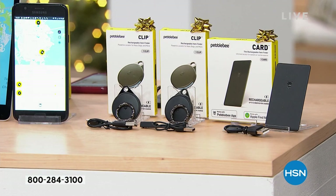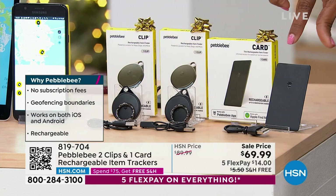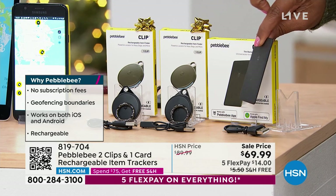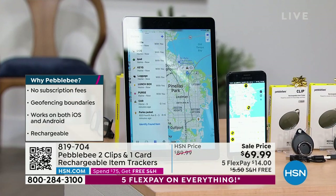You're going to get the two clip trackers right here — they can clip onto your keys so you never lose your keys. You're also going to get the card tracker. It's nice and slimline; it can easily fit into any wallet or even the smallest of handbags. You get all three of them individually boxed, no subscription fees.